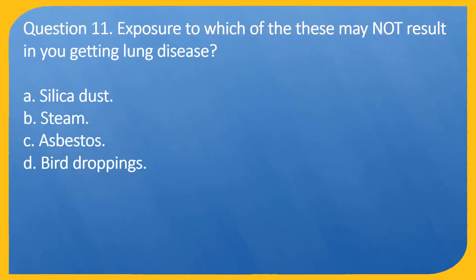Question 11. Exposure to which of these may not result in you getting lung disease? A. Silica dust. B. Steam. C. Asbestos. D. Bird droppings.